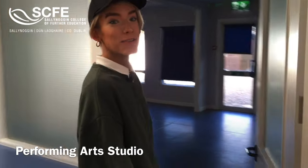Up here is a great place for you to eat your lunch, chat with friends, or just relax and get some fun. Up next is our performing arts studio, so just come in here with me.